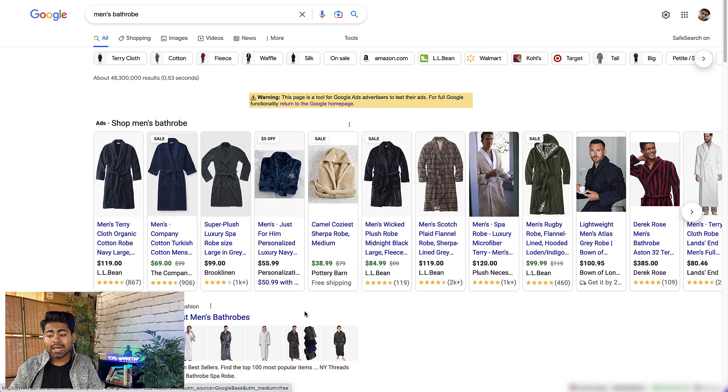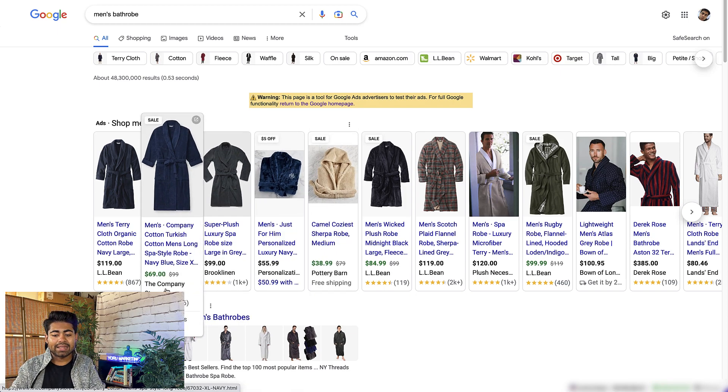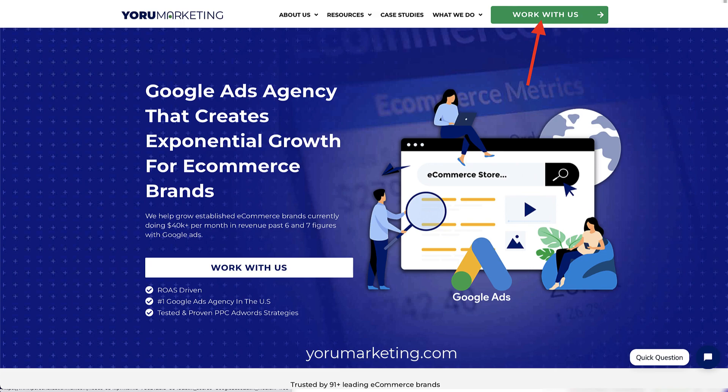In addition, they do have one coupon code available, which is a bit different because the brand next to them is only offering free shipping, and other brands are offering free returns, 365-day returns, 90-day returns, and so forth. Personalization Mall noticed nobody was really offering a coupon, so they went into Google Merchant Center and decided to offer one. These are key things I always implement — or have brands I work with under my Google Ads agency implement. If you're currently doing $40,000 or more per month in revenue and need help scaling, go to yourmarketing.com and book a free call with me.